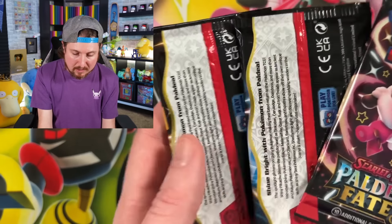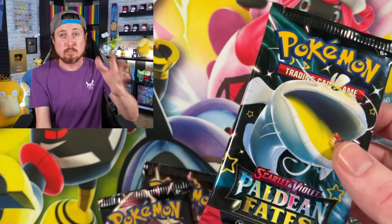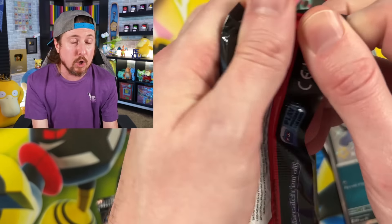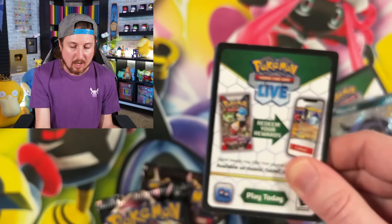Put those over there. Now we are doing kind of a comparison and I need you all to let me know - you have $50 to spend, only $50 to spend. Which one are you getting? The Elite Trainer Box or are you getting three of the three packs? That is the question of the day.